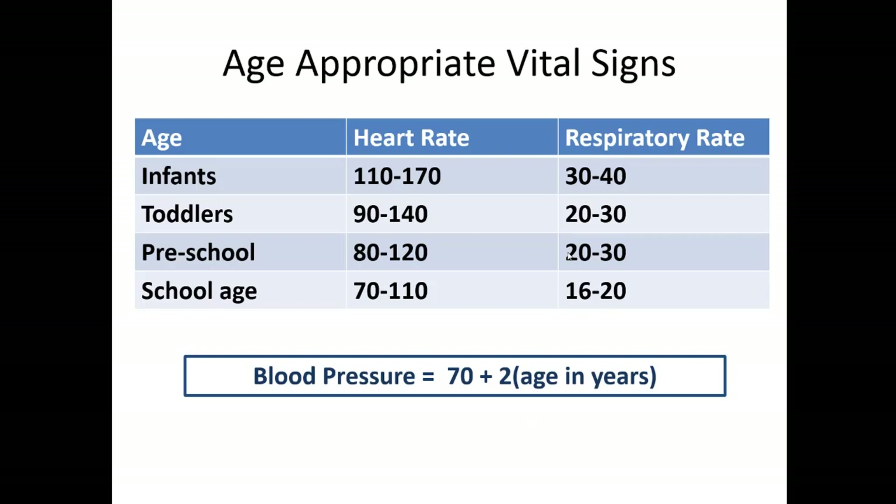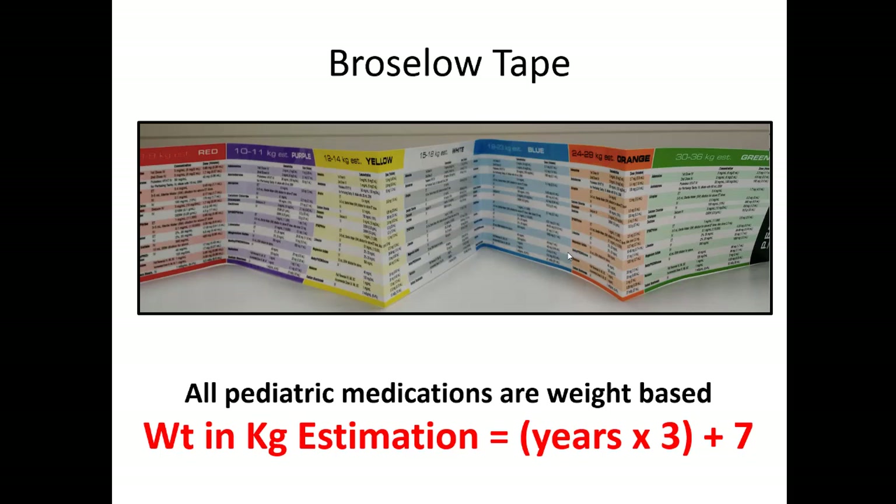It's always good to review age-appropriate vital signs. Infants usually range anywhere from 110 to 170 on their heart rate, toddlers anywhere from 90 to 140, preschool age are getting closer to around 100 for an average, and school-aged children approach adult-size vital signs. We have the Broselow tapes for quick reference. One easy formula: since all pediatric doses are weight-based, your weight in kilograms can be estimated by taking the child's age in years and multiplying it by three.